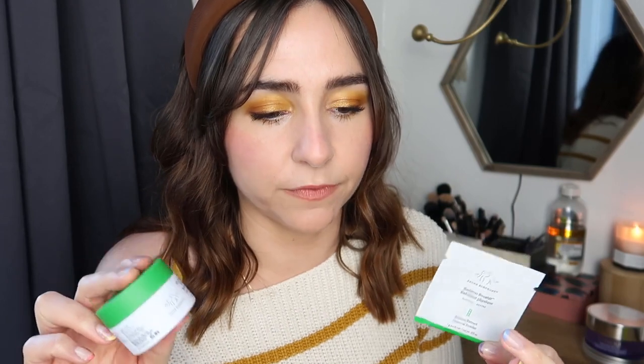Drunk Elephant is big news just now. I got this little tub from Space NK for around £19, which also came with a trial size of the Protini Polypeptide Cream. It also included their Bamboo Booster Exfoliant which you're supposed to mix with the cleanser for a gentle powder exfoliant. I haven't used that yet so I can't comment, but I thought I'd mention what was in the tin.